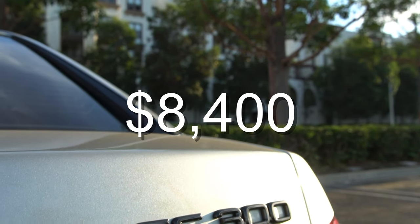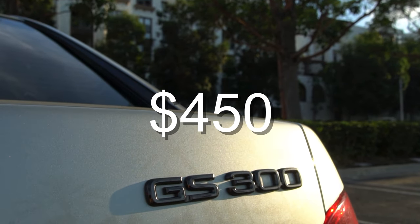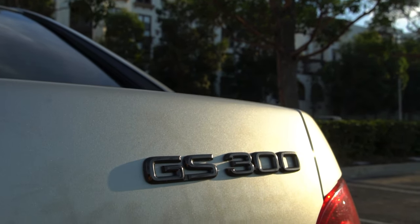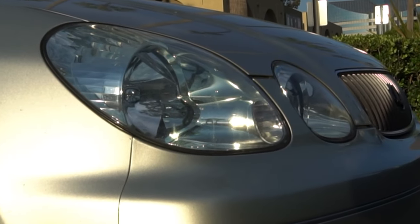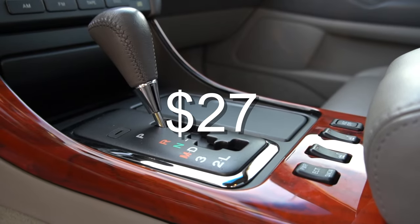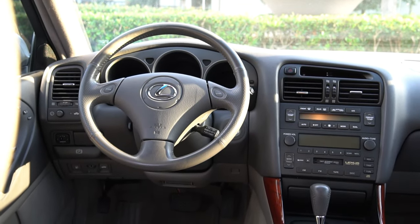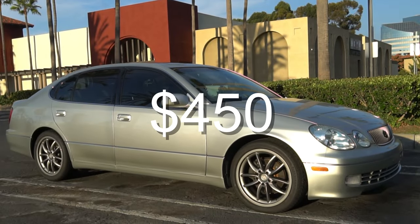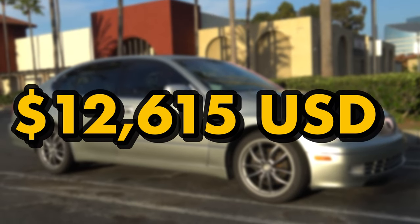I hadn't done the numbers before making this video, so let's do that right now. $8,400 for the car, about $300 to go pick it up — that's $8,700. $450 for the brake job, $90 for the oil change, $140 for the battery, $550 for the wheels, $800 for the tires, $120 for the installation, $27 for the hood struts, $1,288 for the coilovers, and $450 for the alignment. The grand total is $12,615.